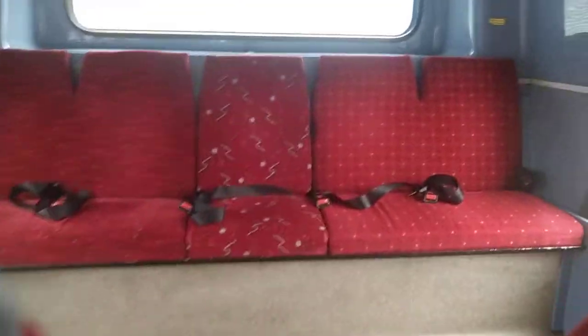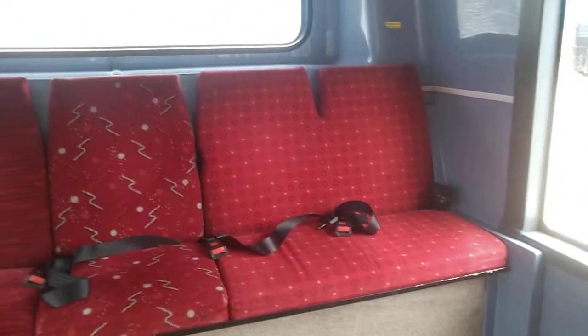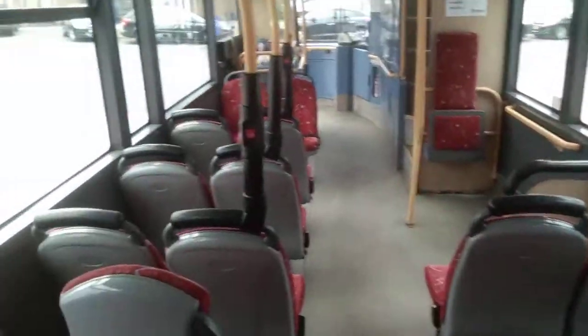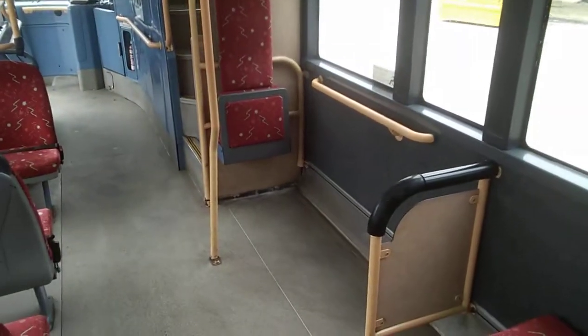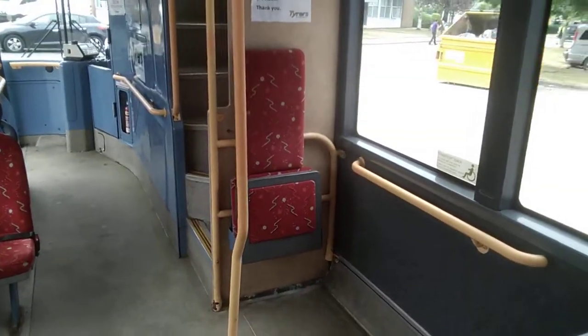There are a couple of odd seat moquettes at the back. Moving forward, we can see this vehicle is very clean and tidy. There's a space for a wheelchair where you lose one seat.